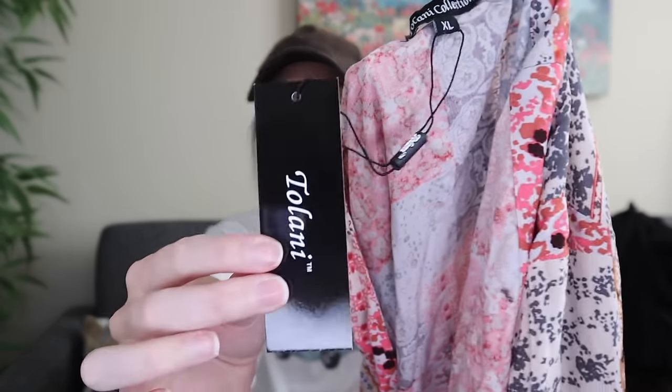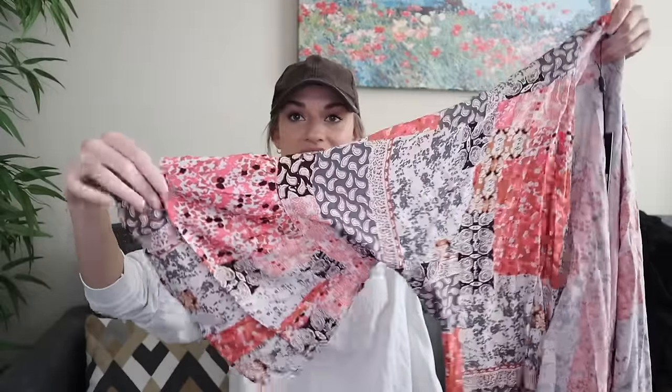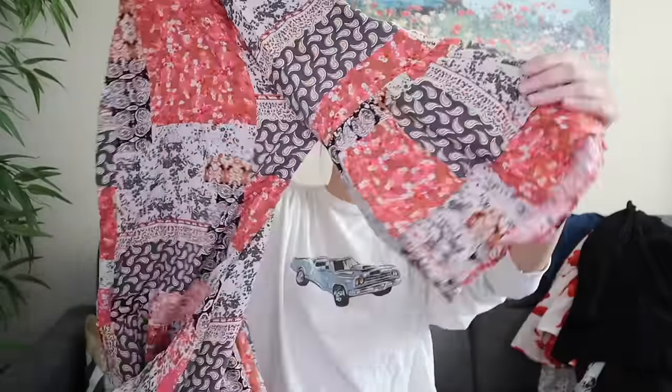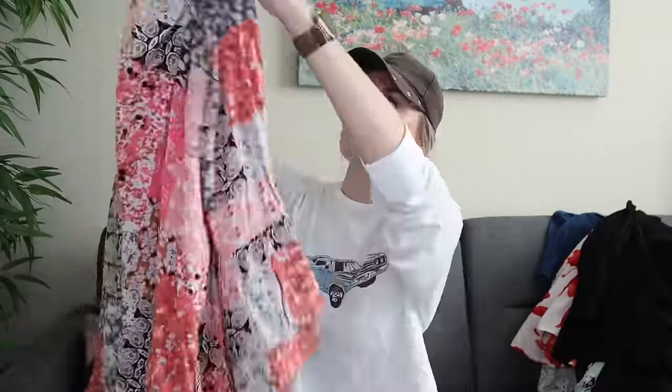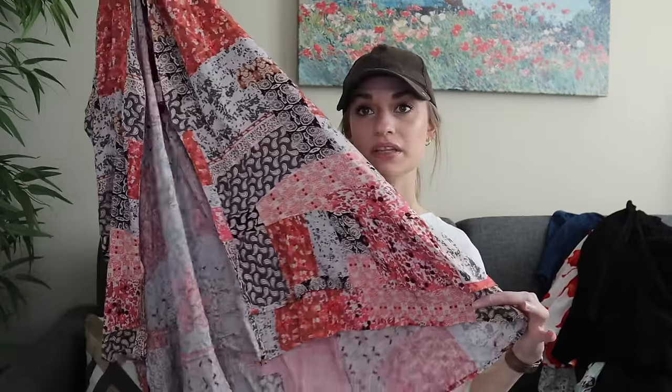Next we have Tolani Collection — this is a super exciting find. This brand is sometimes sold at Anthropologie. This is new with tags: the Indie Kimono in rose patchwork, size extra large. How gorgeous is this, with the tiered ruffle bell sleeves, patchwork print, long line, open front? It does have a ruffle hemline with a little bit of a high-low hem. Being new, size extra large, with the really fun boho print, I was ecstatic to find it.